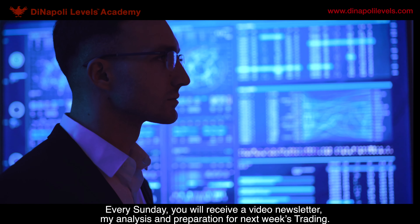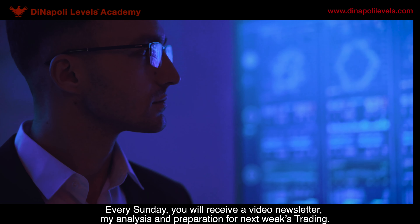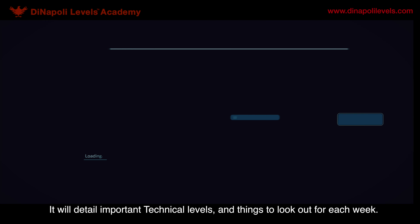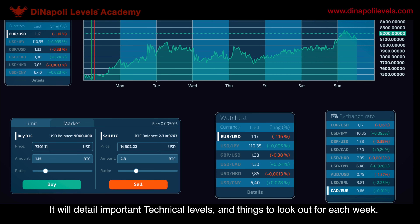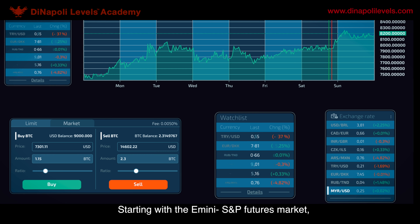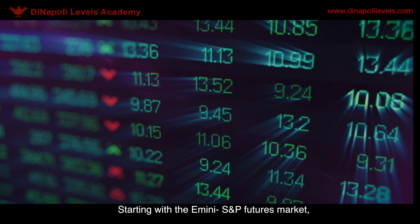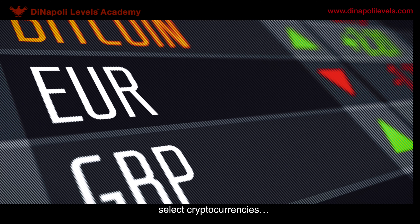Every Sunday, you will receive a video newsletter — my analysis and preparation for next week's trading. It will detail important technical levels and things to look out for each week. We will cover a good range of markets, starting with the E-mini S&P futures market, US stocks, currency futures, and select cryptocurrencies.